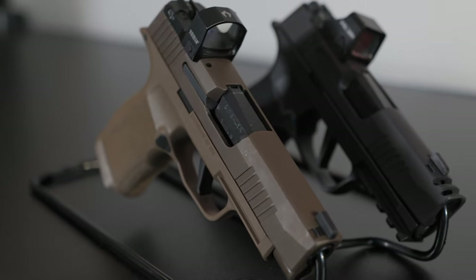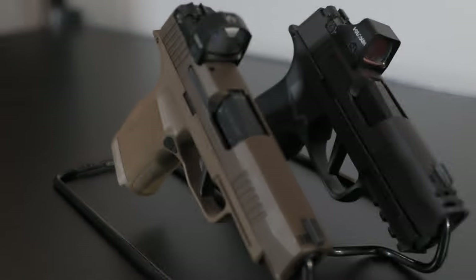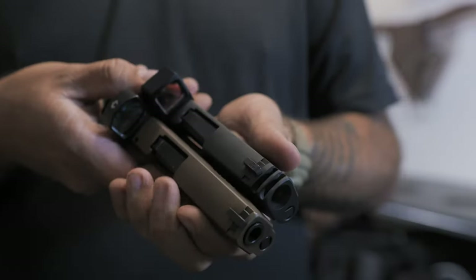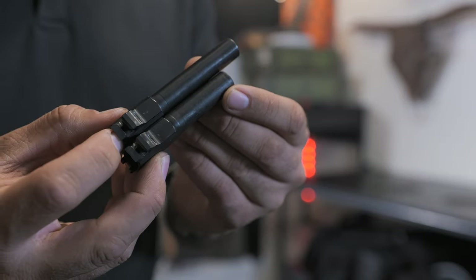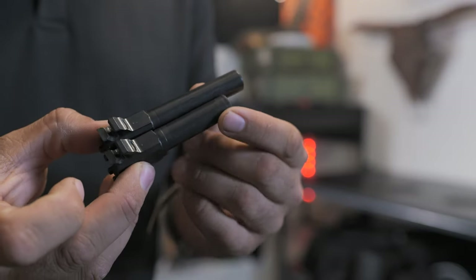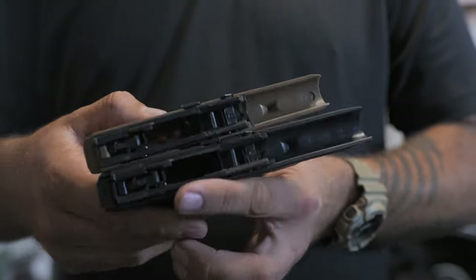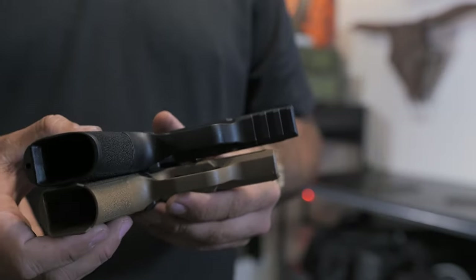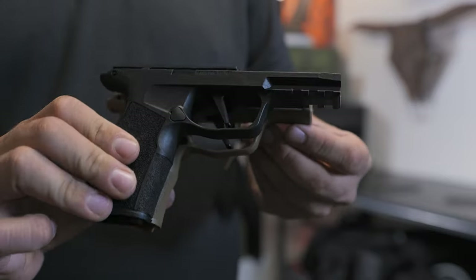Now let's talk about the slide, frame, and barrel. Both firearms use the same fire control group, which means compatibility. Both slides are roughly the same dimensions. However, the X Macro features an integral compensator, which is cut into the slide, and uses the smaller P365 3.1 inch barrel. The XL does not have a compensator, but does include the longer 3.7 inch XL barrel. The grip module on the X Macro is slightly taller than the XL to accommodate the larger magazines. The X Macro also has a longer grip module and a full-size Picatinny rail on the bottom — that's how you can mount your lights, lasers, or other pistol-mounted devices.